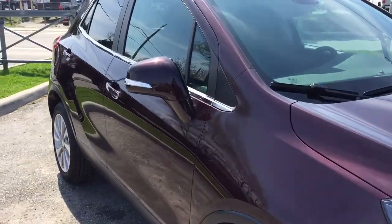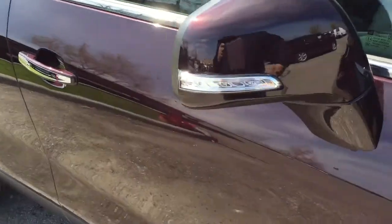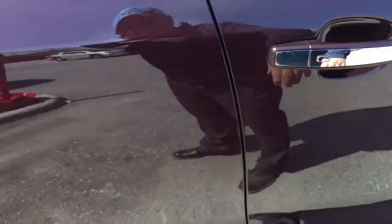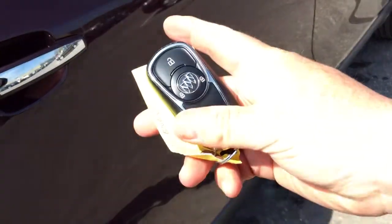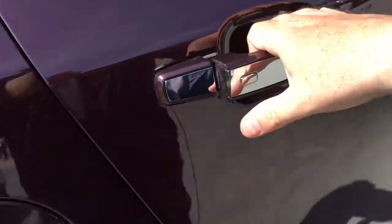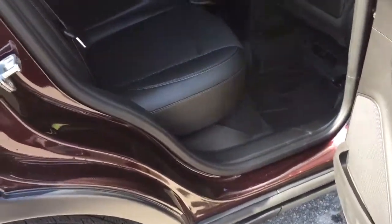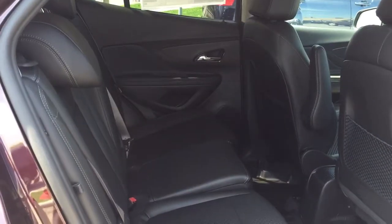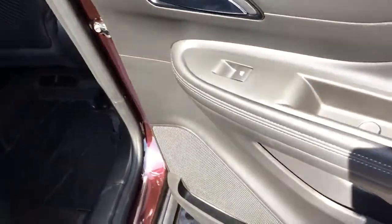Regardless of the trim level you get with the 2017 Encore, you get integrated turn signals and the smart key access system. The door is currently locked, but because I have the key fob right here in my pocket, I just press this button once and in you go. As long as it's within a few feet of the car, that key fob can be in your bag or your pocket — you're good to go with just one touch.